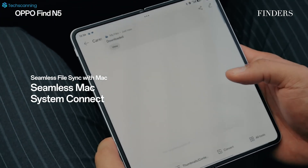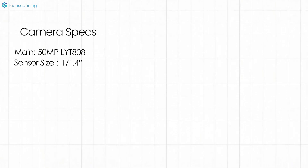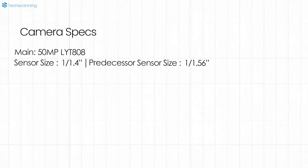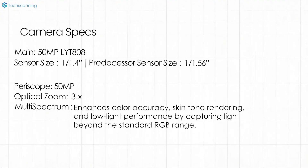On the camera side, as per the leak, OPPO is said to offer flagship-level hardware. There will be a 50-megapixel Sony LYT-808 as the main sensor with a 1/1.4-inch sensor size, which is bigger compared to the 1/1.56-inch of the Find N5's main camera. For the periscope, it will have a 50-megapixel sensor with 3-point-something optical zoom alongside a multi-spectrum sensor, which in simple words offers true-to-reality color accuracy. There will also be an ultra-wide sensor, though the tipster didn't mention further details.